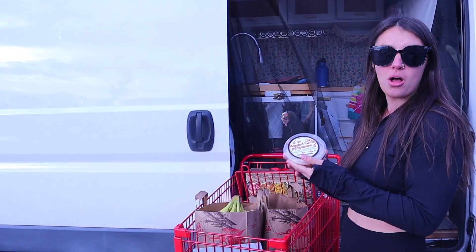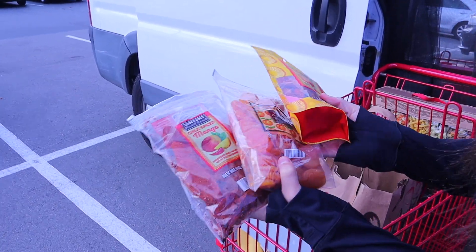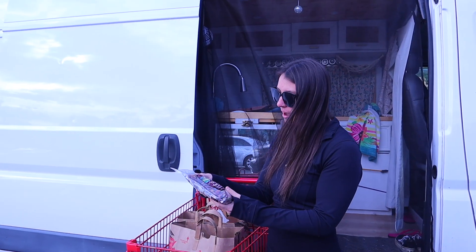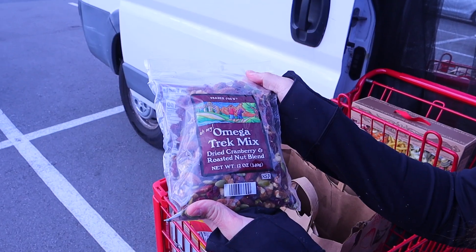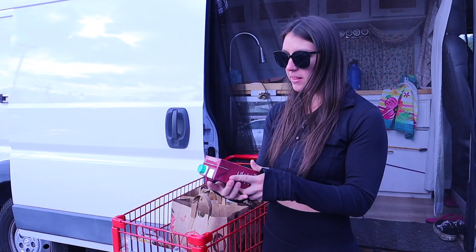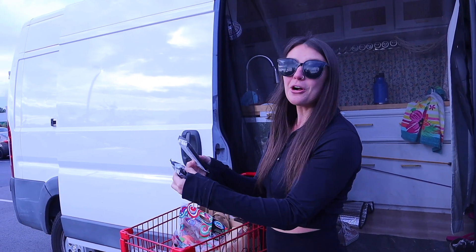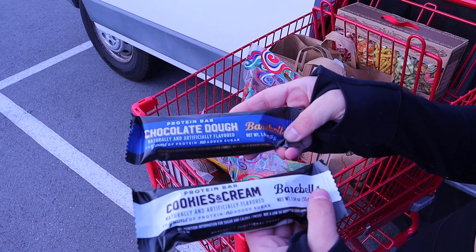Our next items in the haul are roasted garlic hummus, spicy dried fruits — I love dried fruit; they're more processed but still a healthier option — omega-3 trail mix, and another trail mix. We also got chicken broth, which is a healthier alternative, especially low-sodium if you're going to cook some ramen. And then Brian is trying out these barbell protein snacks.